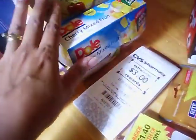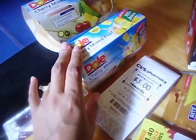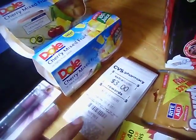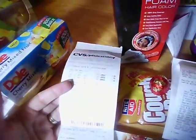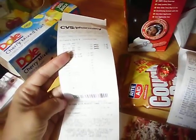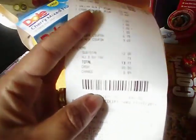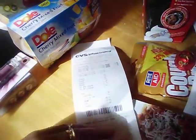The Dole fruit was on sale for $1.69 and I had a $1 off coupon for two. The Quaker Oats instant oats 10-pack was $2.50 and I had a $1 off coupon — I think I've already put that away. I also had my Extra Care Bucks for $3.69 and $6.79 which I used.